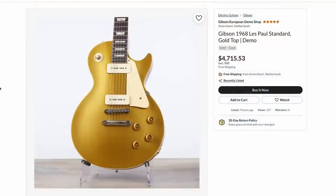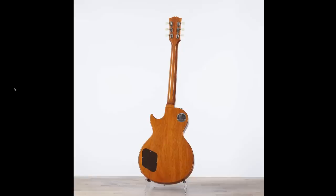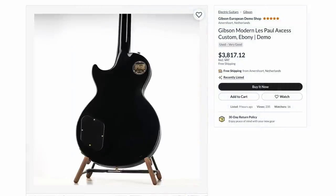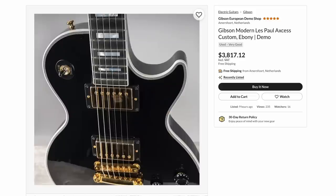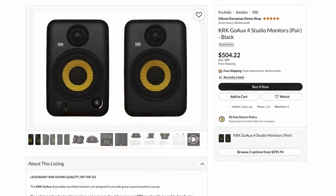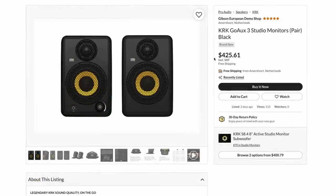Let's check out the European side of things — there's nothing too jarring. They did have a 68 reissue gold top; this is one of the unlimited production versions, not one of the 2018 limited editions. It's got the crown on the headstock due to a typo on Gibson's end back in the late 60s — not on the reissues. The demo shop also had a regular Ebony Access Custom from 2017, so you're going to have the Richlight fretboard. They had one of the Epiphone USA Casinos, and strangely enough they listed brand new KRK Go Aux 4 studio monitors — one pair sold for $500, and the slightly smaller ones went for $425. Gibson must have a stock of their KRK products on the European side they're using this as the outlet to sell.